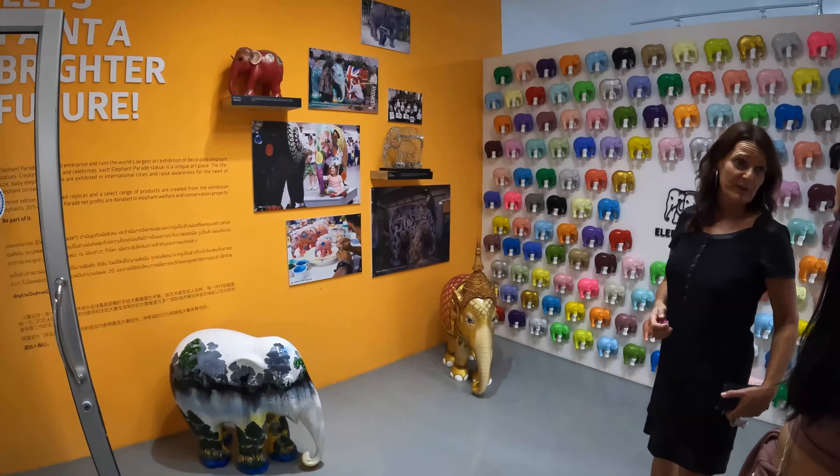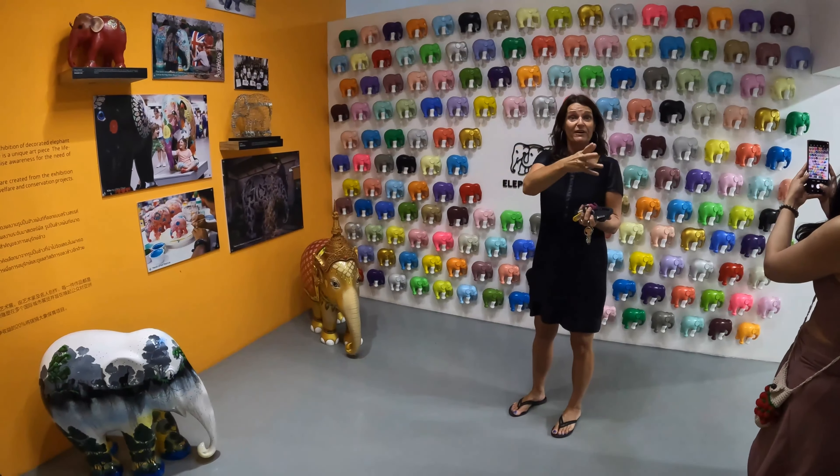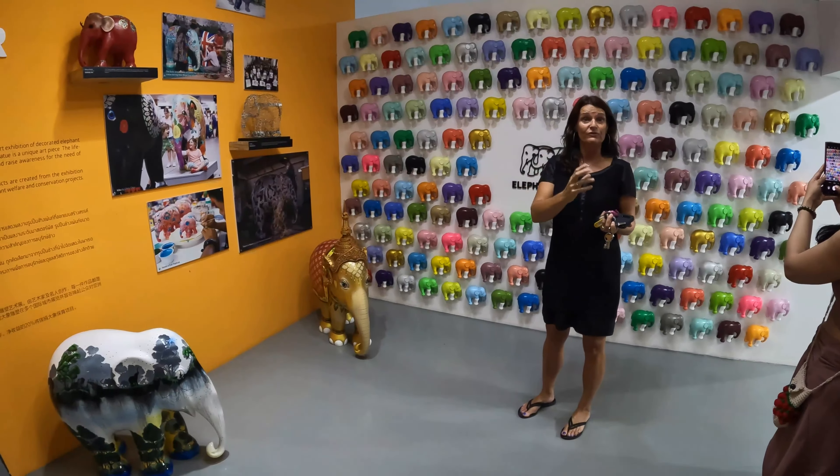That is the start of Elephant Parade. We started as a charity because we donated all money back to Mosha, and after a couple of years we changed it into a social enterprise. Our company is a profits-related company — we have at the moment 83 people and 150 families that have an income. The elephants start with a metal frame, then they put fiberglass and silicone around it.